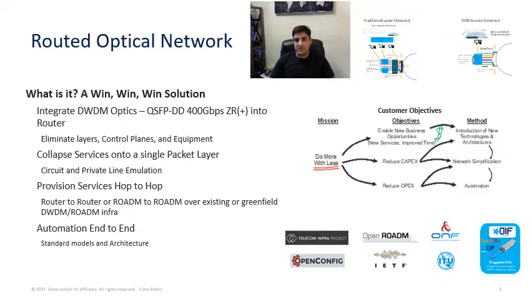The routed optical network was built to provide a new level of optimization, not only on cost, power, and real estate, but at the same time to efficiently utilize your resources in your networks, enabling you to increase the longevity of your network and your infrastructure.